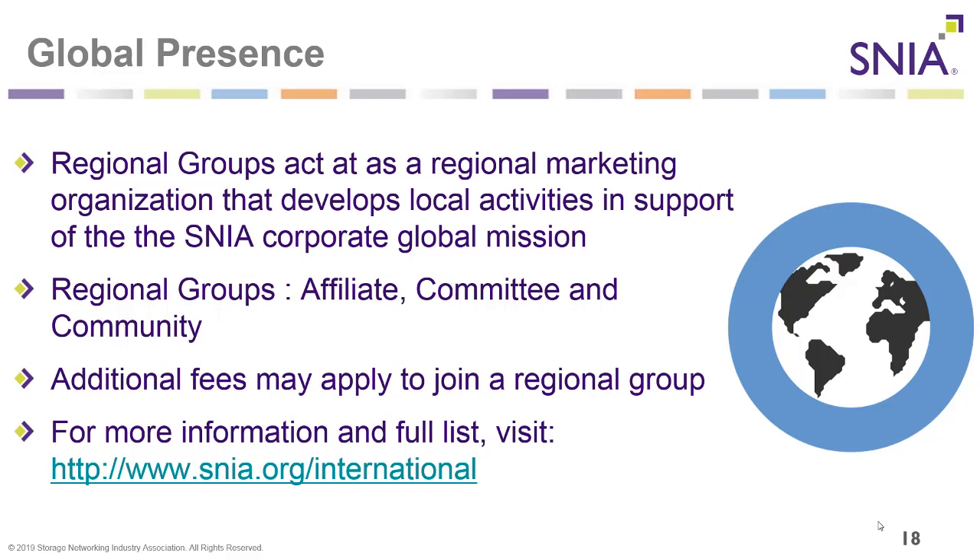SNIA is a worldwide organization. We have regional groups that act as regional marketing organizations, developing local activities in support of the SNIA corporate global mission. Types of regional groups include affiliate, committee, and community. Additional fees may apply to join a regional group. For more information and the full list of regional groups, visit snia.org/international.